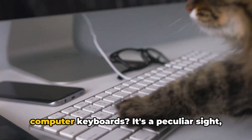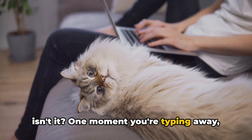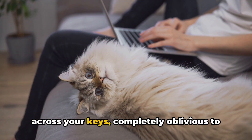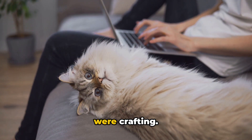Did you know that cats love to sit on computer keyboards? It's a peculiar sight, isn't it? One moment you're typing away, the next there's a fluffy feline sprawled across your keys, completely oblivious to your deadline or the important email you are crafting.